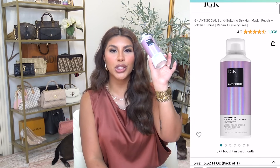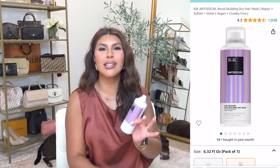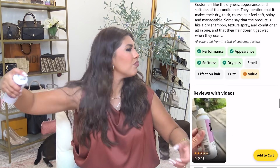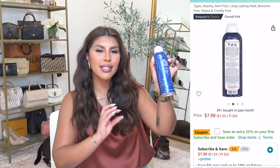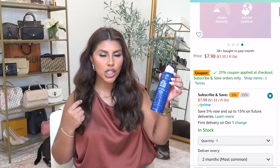Another hair product I've been loving is the IGK Time Release Bond Building Dry Mask. I use this in place of a hair oil — it adds a lot of shine and smoothness but it's not as tricky to apply as a hair oil can be. It smells amazing. If you want a shine spray, I totally recommend this one.